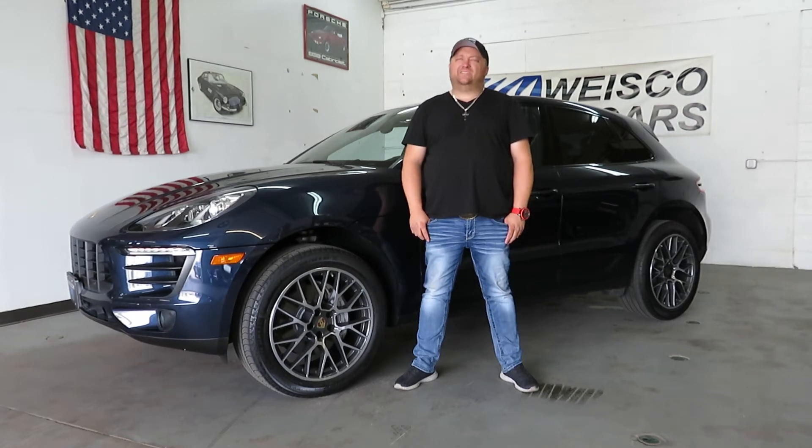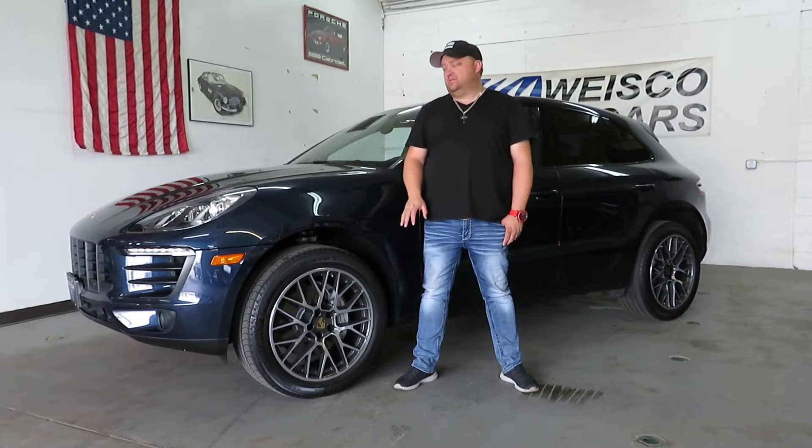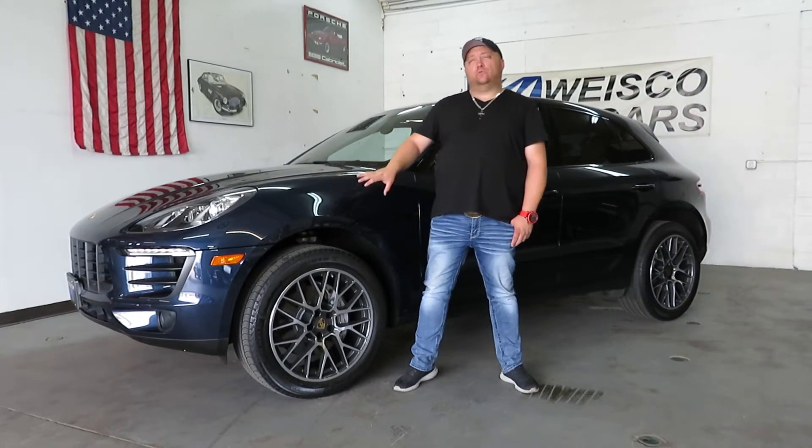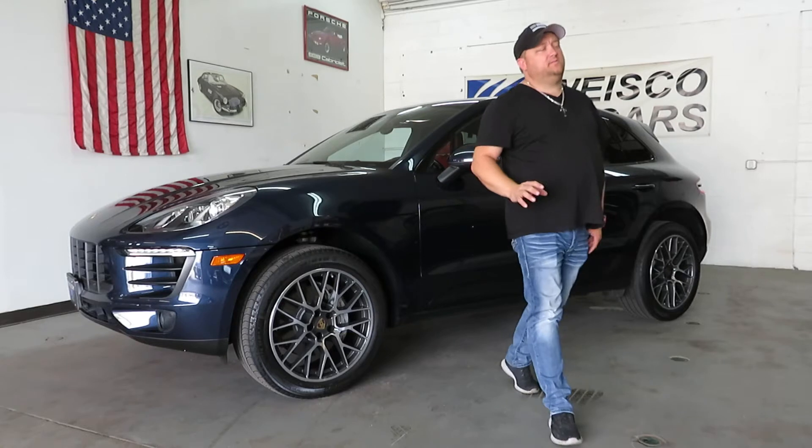Hi, I'm Paul with Weisscom Auto Cars. This is new to our inventory — it's a 2015 Porsche Recon S. It's got crazy little locks, and it's only at 40,000 euros per mile. It's a midnight blue metallic exterior over red leather interior — awesome color combination.